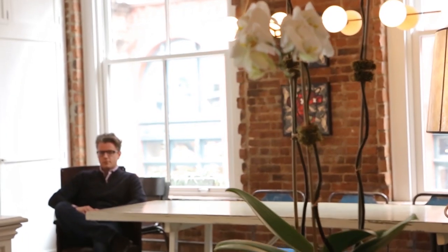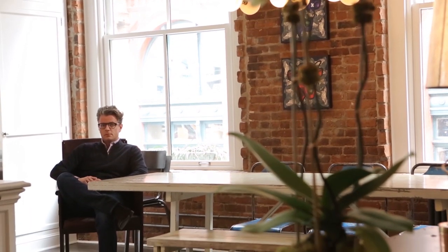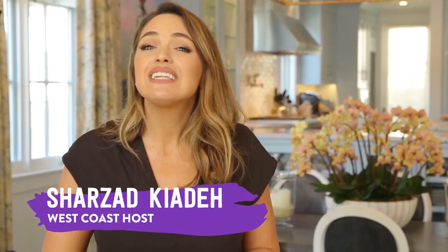Hey guys, I'm Tom Felicia, and on this episode of Design Smackdown, we are in fabulous SoHo, New York City. Designer Drew McGookin is going to show us what true loft style living is all about. Hi everybody, I'm Sharzad Kiadeh, and today we are in beautiful Manhattan Beach in the winter, I might add. And I'm with West Coast designer Joe Lucas, and he's going to show me this insane luxe beachfront home.